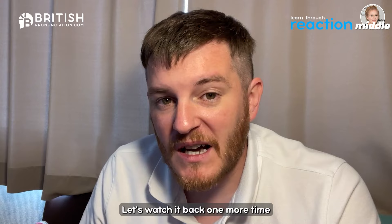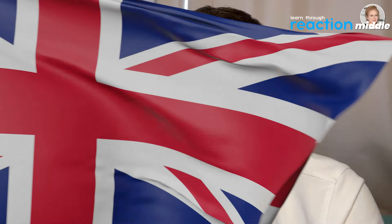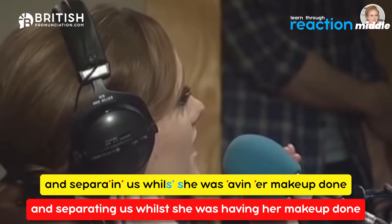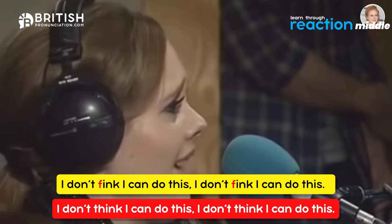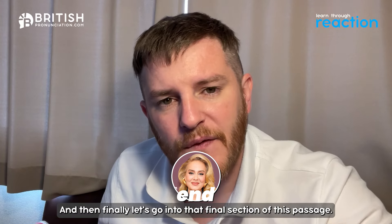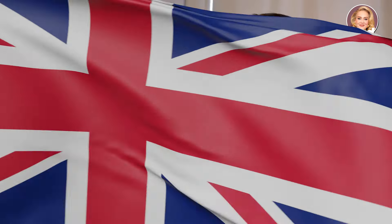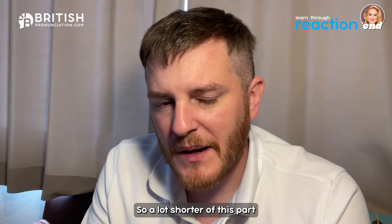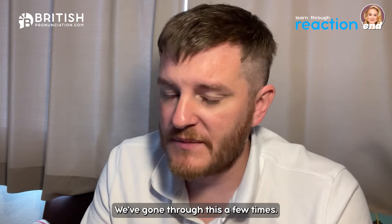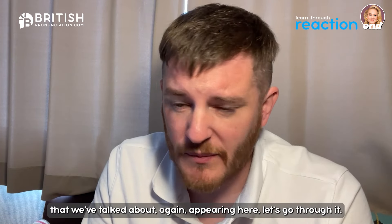Let's watch it back one more time: 'The thing is, I was in 'er dressing room and I was like, there was only a little curtain separating us while she's 'aving 'er makeup done, and I started like, I don't fink I can do this, I don't fink I can do this — and she would have heard it all.' Now let's go into the final section: 'And then she popped out, so I put on a brave face, but the second time I went out on a balcony and got me 'ands and knees and cried.'